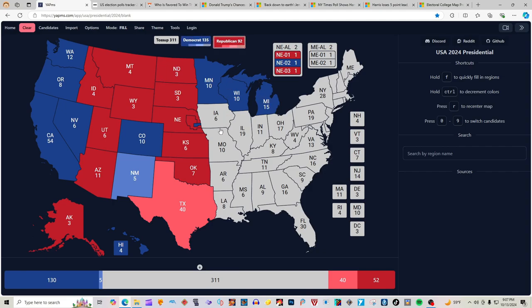Iowa with 6 electoral votes is red for Donald J. Trump. Missouri with 10 electoral votes is red for Donald J. Trump. Arkansas with 6 electoral votes is red for Donald J. Trump. Louisiana with 8 electoral votes is red for Donald J. Trump.